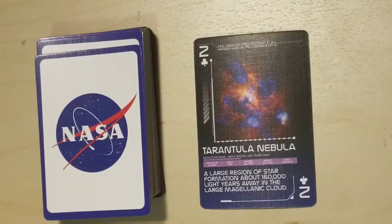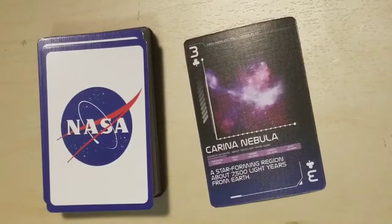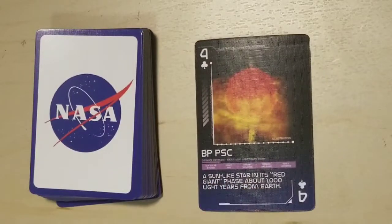Tarantula Nebula, a large region of star formation about 160,000 light years away in the Large Magellanic Cloud. Carina Nebula, a star forming region about 7,500 light years from Earth. BP Psc, a sun-like star in its red giant phase about 1,000 light years from Earth.